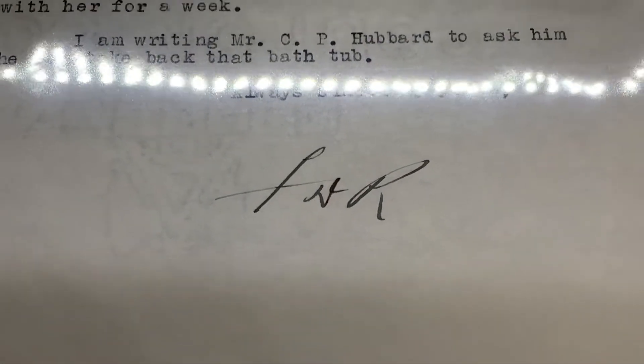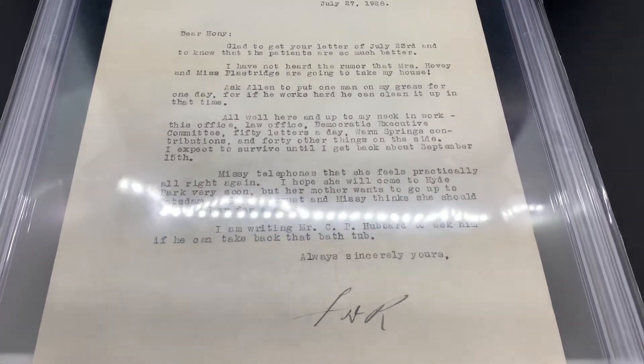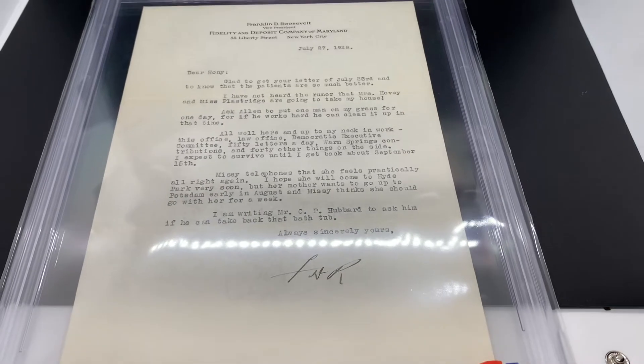This one has just the initials, the FDR. Pretty interesting letter — if you want to pause it and read through it, feel free.